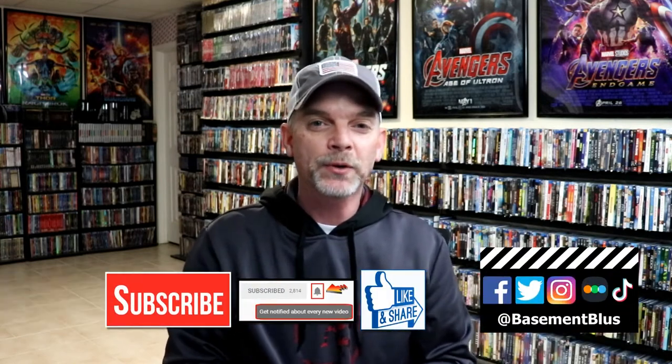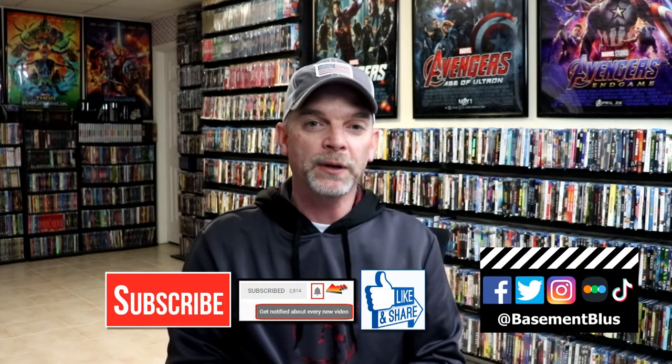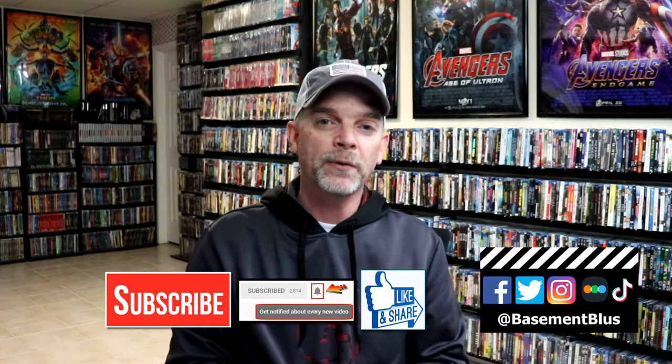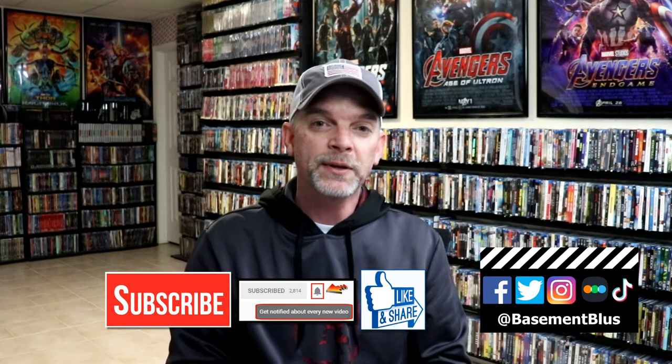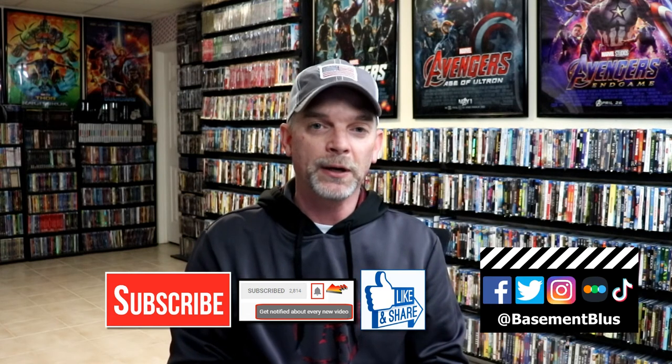So those are the ones I'm still looking for. Please leave me a comment below — let me know if you have any of these in your collection, or if you know of any that I might be missing. I really do enjoy reading your comments. If you like what you saw here today, please give a thumbs up and share the video. If you haven't subscribed to my channel, I really appreciate it if you would. If you do subscribe, please remember to hit that notification bell so you can be notified every time I upload a new video.